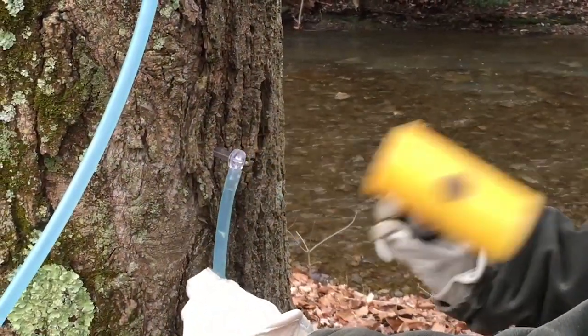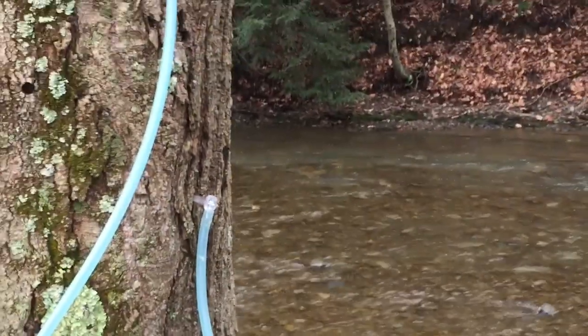In order to get good flow, we have to have cold nights below freezing and warm days in the 40s or 50s, and that's how we get our sugar water for making maple syrup.